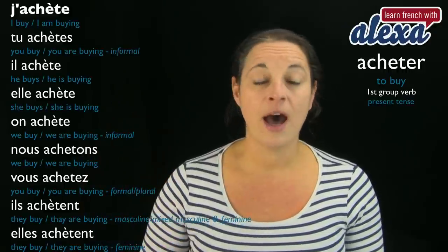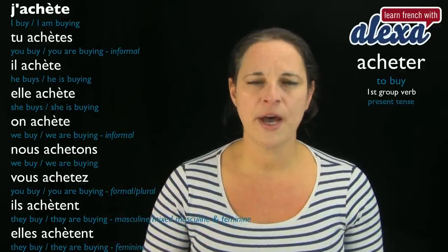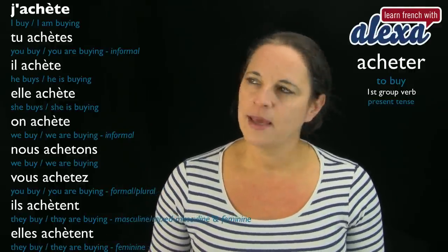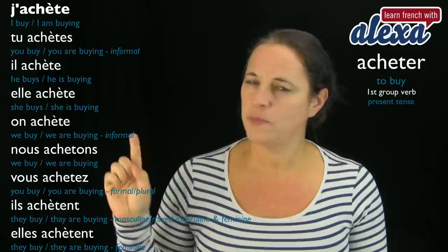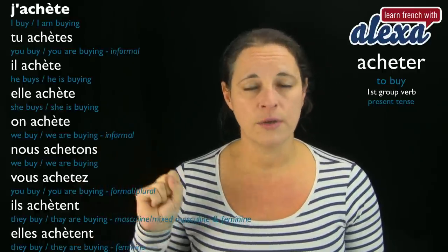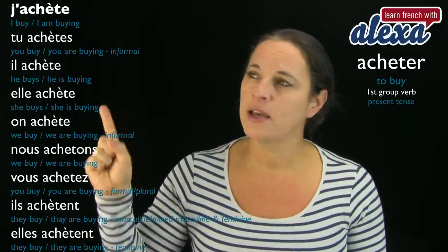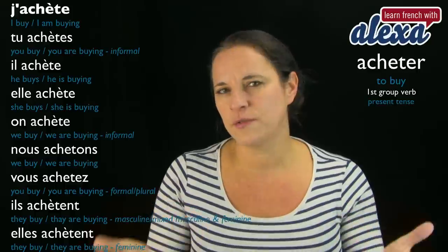J'achète — I buy. It also means I am buying. The infinitive is acheter, no accent. When you conjugate it with the pronoun je, it becomes achète with an accent. And that's where the difference is — that's what you've got to know.